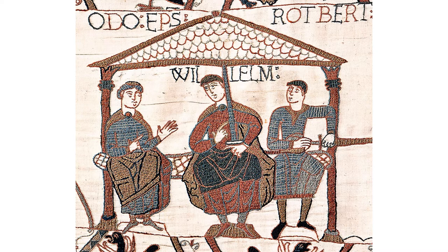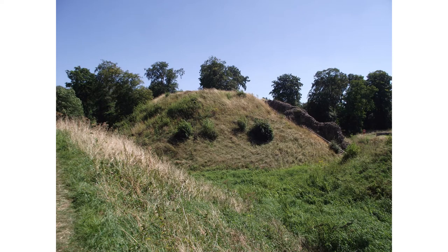Chroniclers suggest that the Archbishop of York surrendered to William in Berkhamstead, and it was William who probably ordered the construction of the castle before proceeding south into London. Robert of Mortain, William the Conqueror's half-brother, was probably responsible for overseeing the construction and he became its owner.